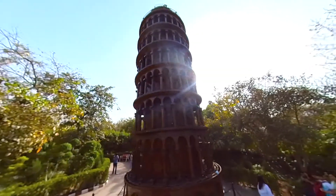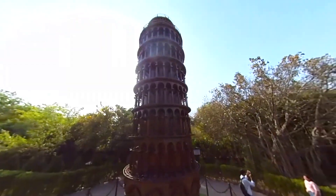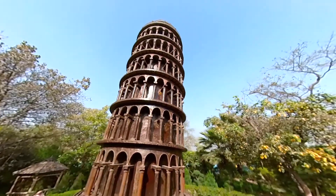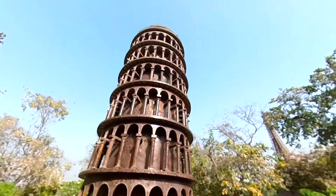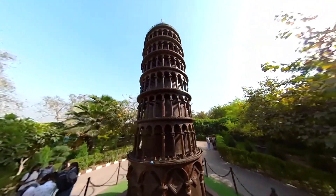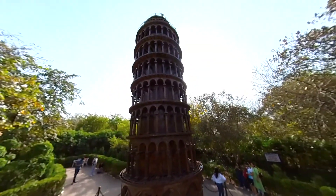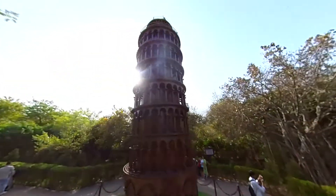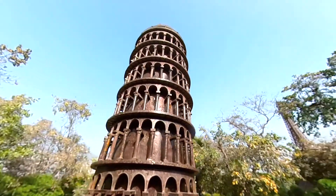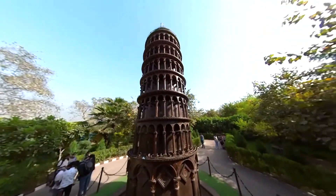The Leaning Tower of Pisa is one of the most remarkable architectural structures from medieval Europe. It is located in the Italian city of Pisa. The tower began to lean during construction in the 12th century, due to soft ground which could not properly support the structure's weight, and it worsened through the completion of construction in the 14th century. By 1990 the tilt had reached 5.5 degrees. The structure was stabilized by remedial work between 1993 and 2001, which reduced the tilt to 3.97 degrees.